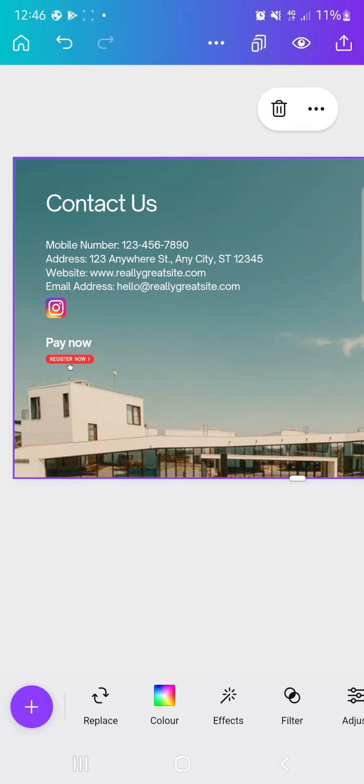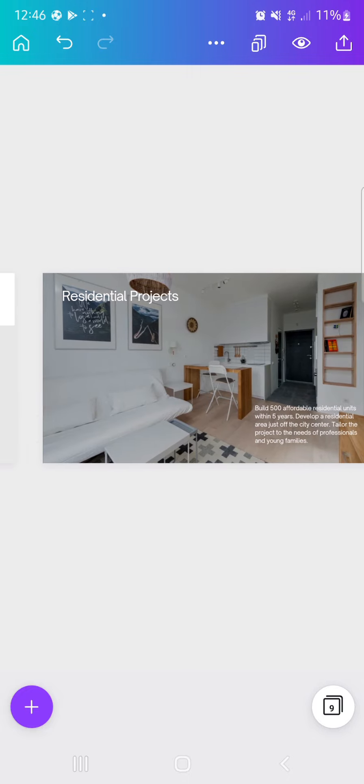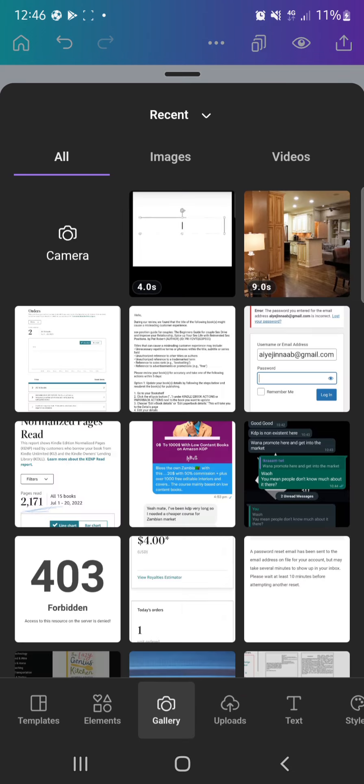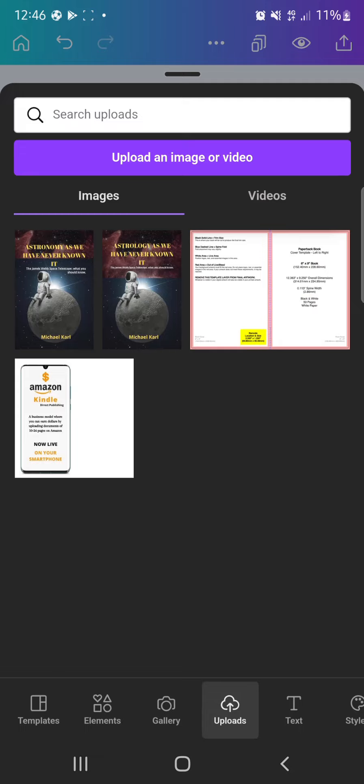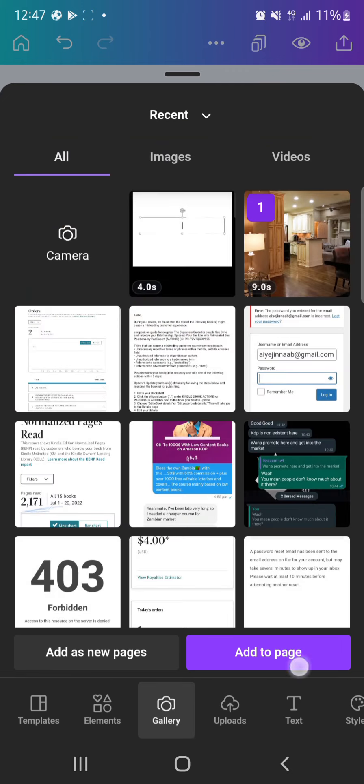Yes, you can add videos to your site. Let me find a place to add a video. Adding a video is not difficult — go to the bottom area. 'Gallery' shows videos on your phone; 'Uploads' shows videos you've previously uploaded to Canva, accessible from any device you log into. If the video is just on your phone, use gallery to get it. Click on the video and select 'Add to page.'